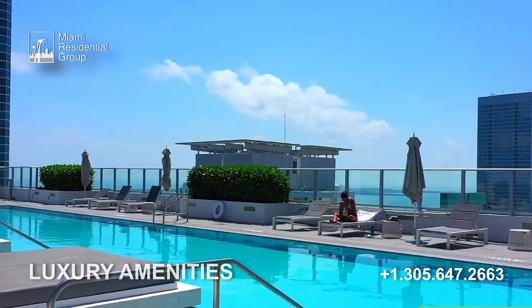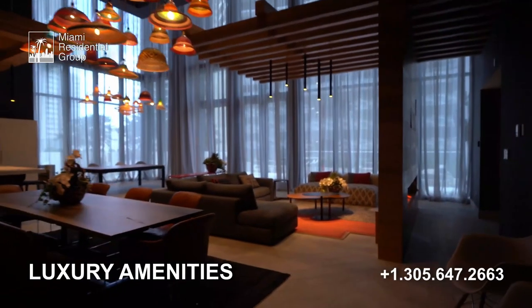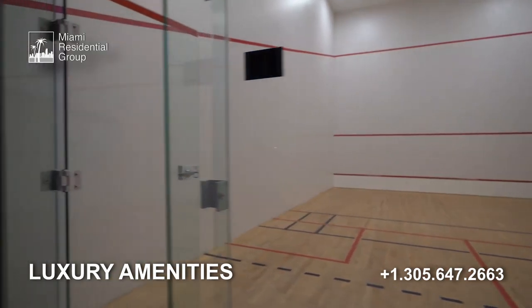Ten at Brickell has many more amenities than any other building in the area, as it was one of the first family-oriented buildings built in Brickell. The fantastic common areas include a heated pool, a social room with virtual golf simulator, basketball, tennis, and volleyball courts, and a soccer field and running track.